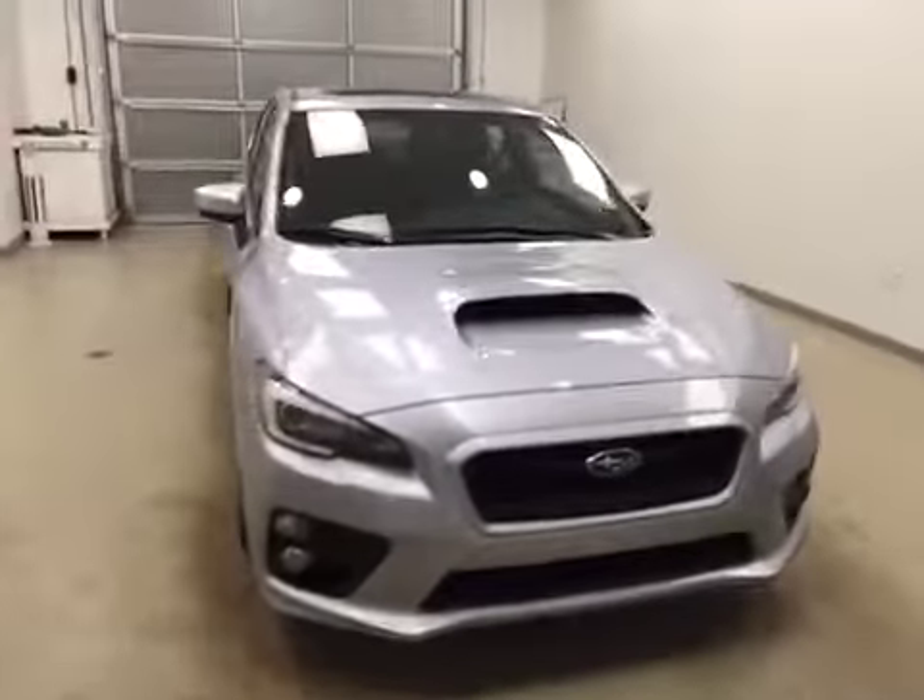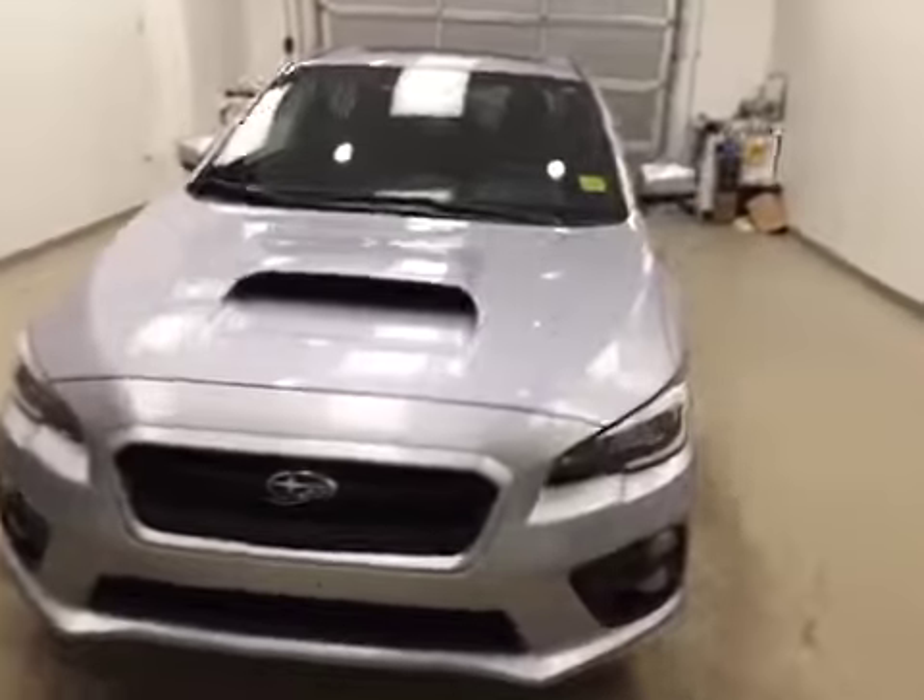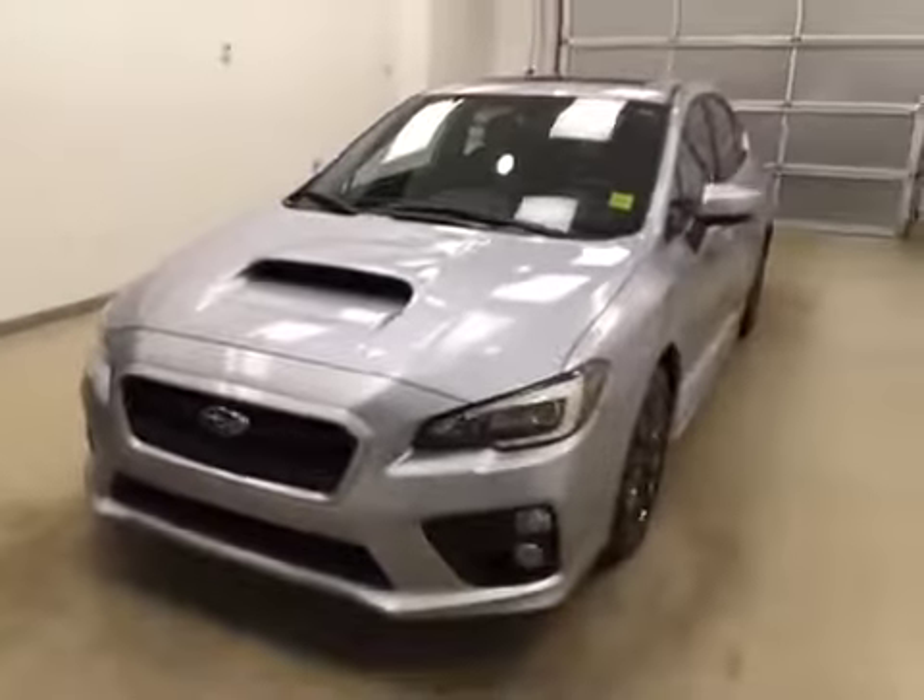Once again, this is stock number 145840 on a 2015 Subaru WRX, and our exterior color today is silver.